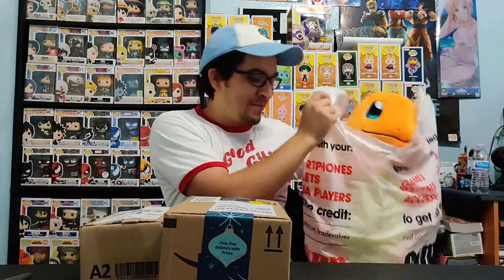Stay tuned because we are doing a giveaway for the metallic All Might that you see right over here. We're really close to hitting 900 Nakamas and we're doing three giveaways in total on a road to 1,000 subscribers. Check the link in the description right now so you can find out how to enter to win this guy.